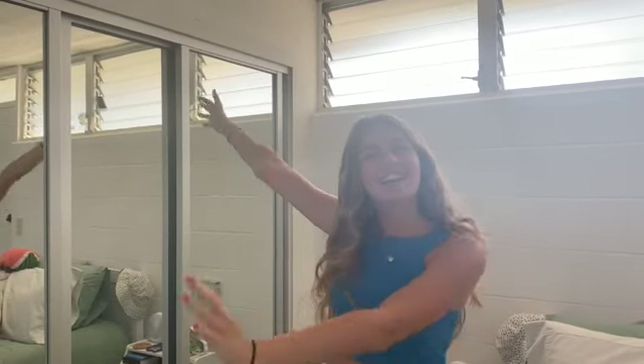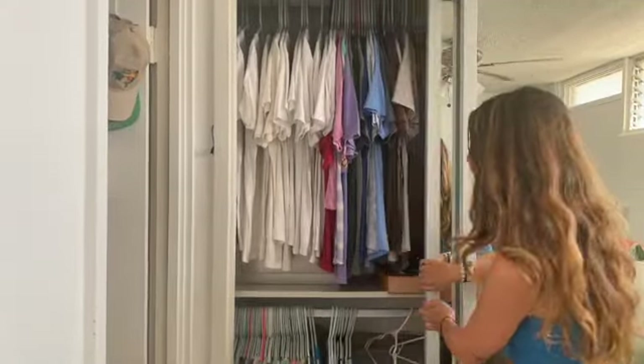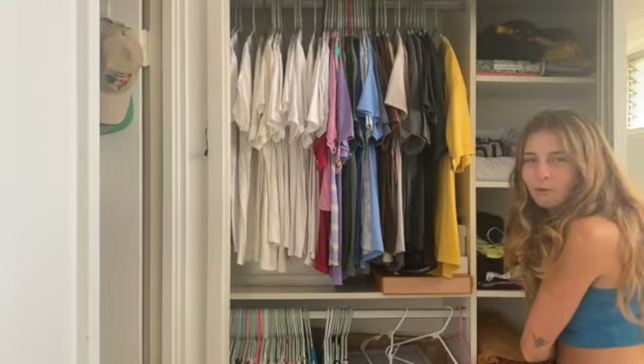Hey y'all, welcome back to my YouTube channel. Today we're going to do a closet clean-up. This is my closet — it's very cramped but it's really well organized.